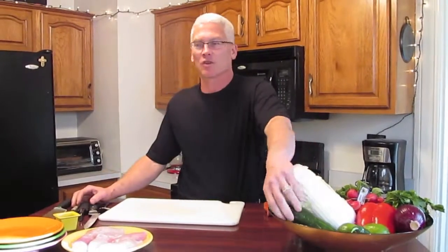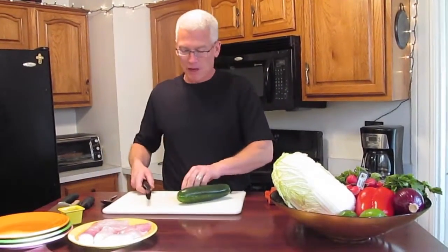Today I'm joined by my daughter Colleen and my wife Paula. My son Stephen is locked in his room playing video games, and my daughter Maggie is away at school, hopefully becoming smarter than me.